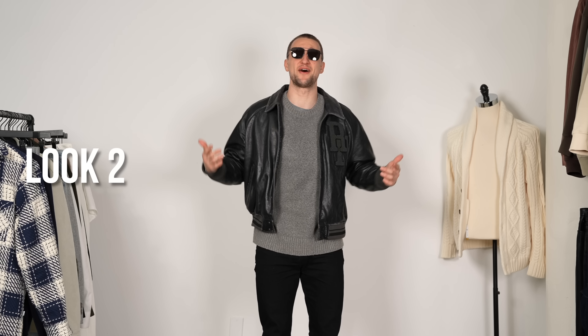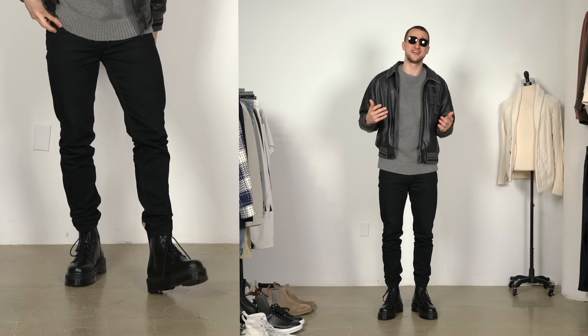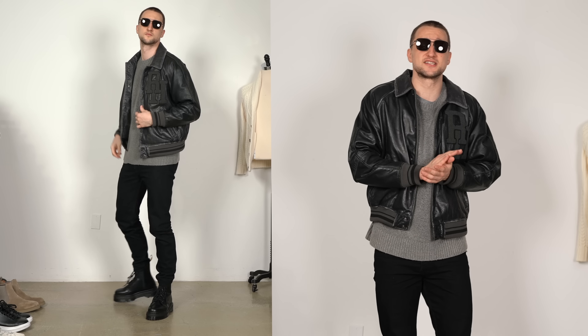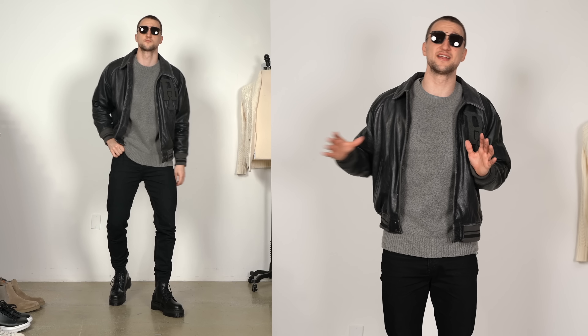Look number two is about the boots. Most guys don't necessarily put their boots into storage as soon as spring hits because there are still a lot of cold days. These are brand new Doc Martens that I haven't even worn yet. You can absolutely wear boots in spring — I sometimes even wear them in the summer. Yes, you can get sweaty feet, but they look really dope.